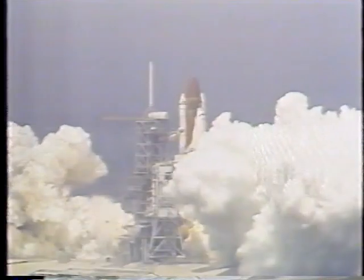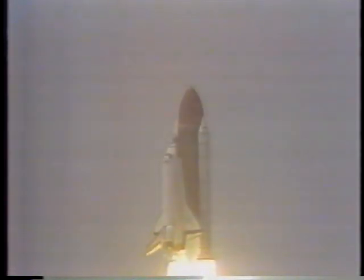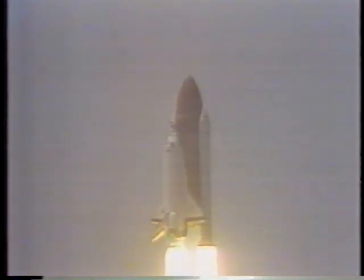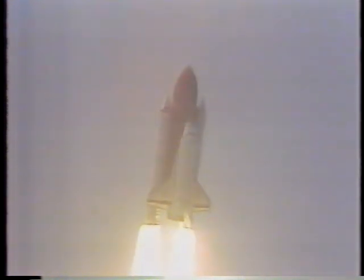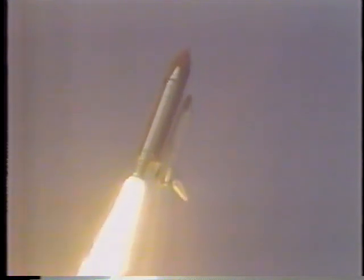And liftoff. A new era of planetary science begins as Atlantis clears the tower. Roger roll, Atlantis. Good position to go.